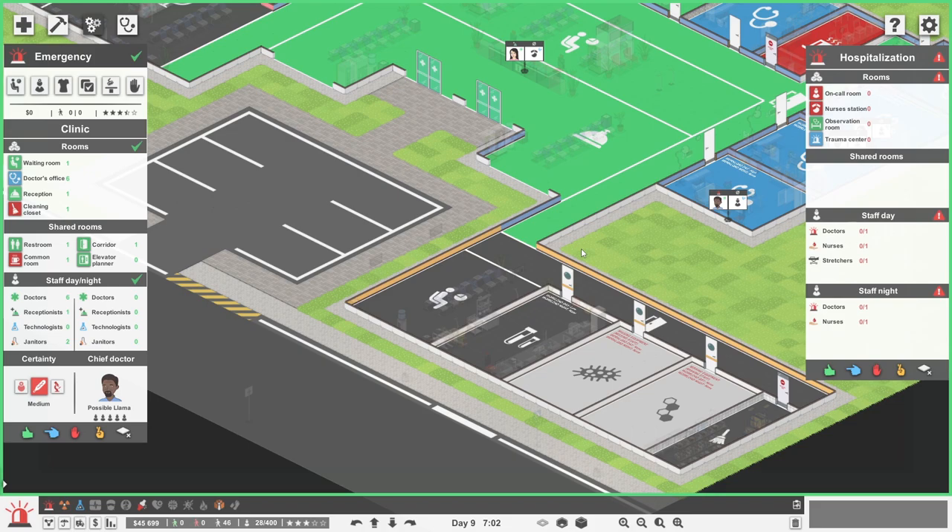Hello lovely people, welcome to The Geek Cupboard, I'm Penj, and welcome back to Project Hospital, where today our main goal is to get hospitalisation stuff all set up over in our emergency department. We can see that we don't really need that many rooms to get it all up and running.